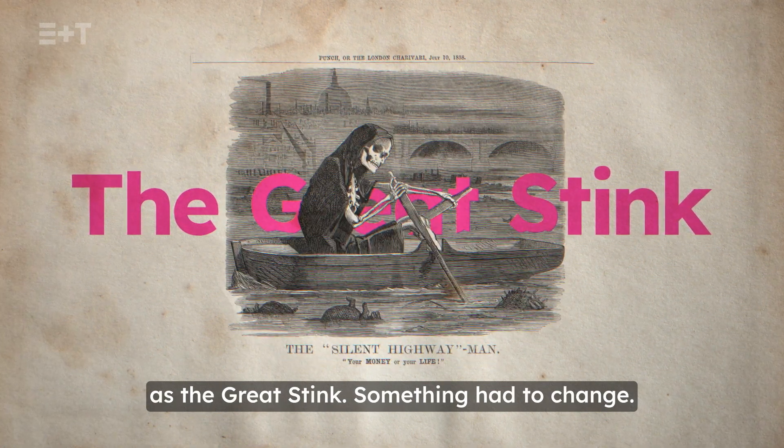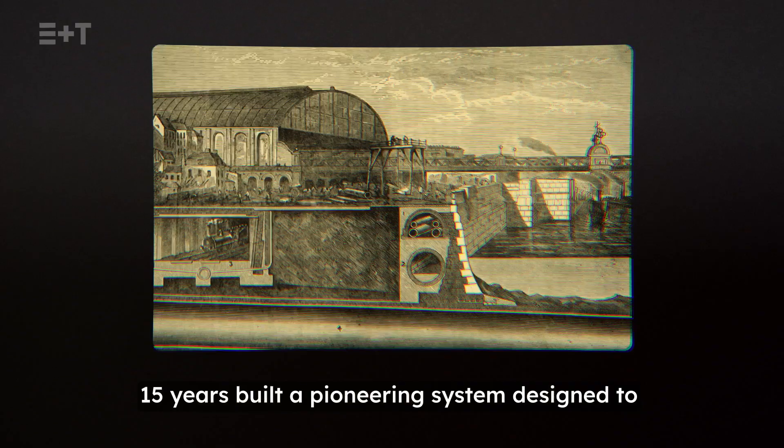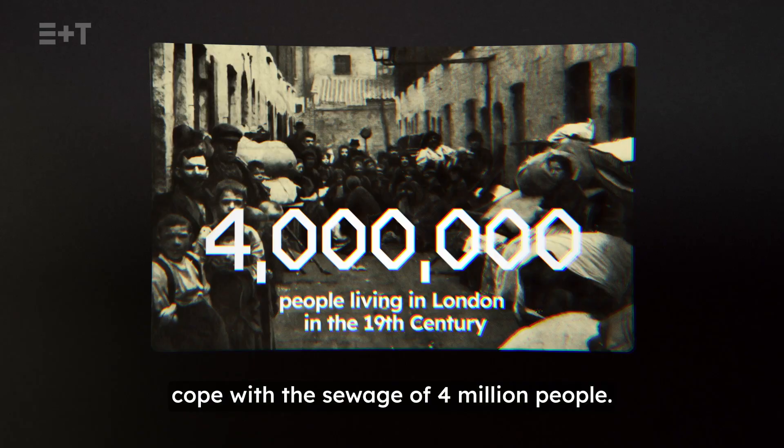Something had to change. The Victorians, over the course of the next 15 years, built a pioneering system designed to cope with the sewage of 4 million people.